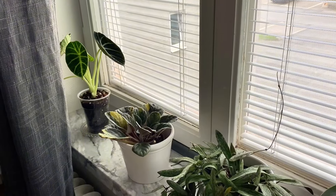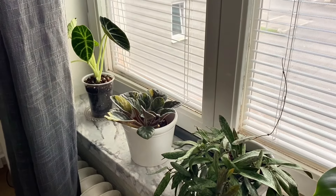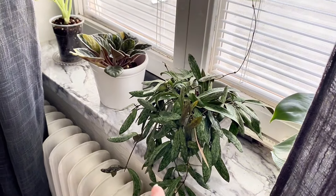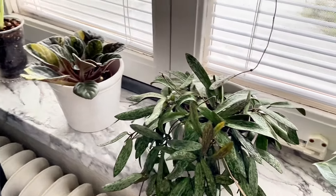In my bedroom I keep most plants in the window here that I do not really like at the moment, and sometimes I switch. So for example if I enjoy a plant a little bit more I will move it into my living room. But for now these are the plants that I don't like too much.